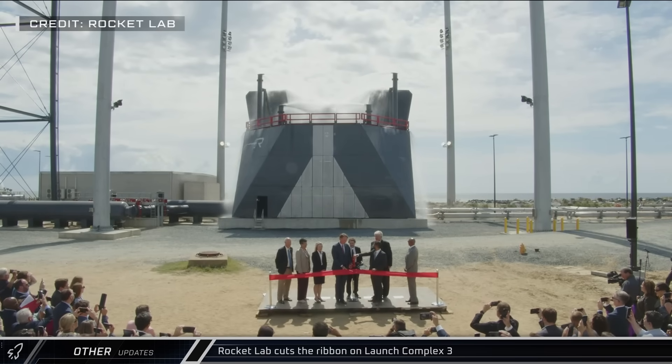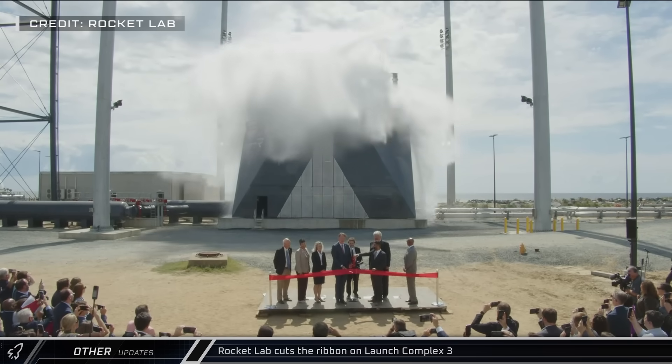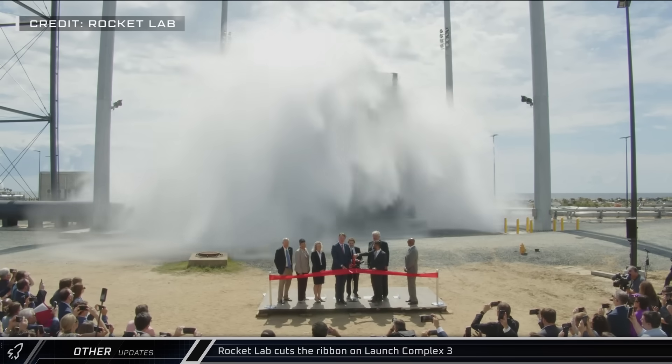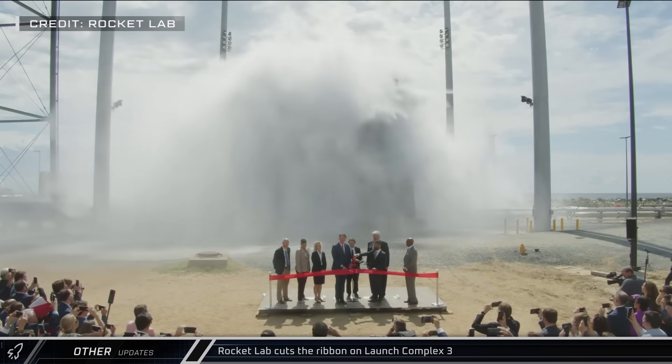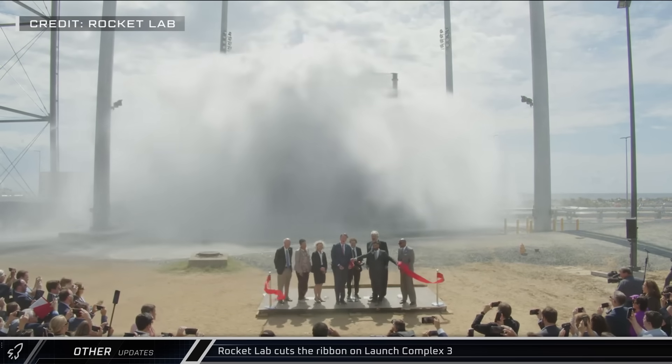On Thursday, Rocket Lab had a ceremonial ribbon cutting for their Launch Complex 3 at the Mid-Atlantic Regional Spaceport in Virginia. This pad was built to launch their Neutron rocket, which is designed to be reusable and currently expected to launch later this year.